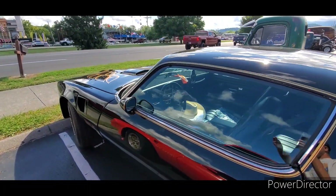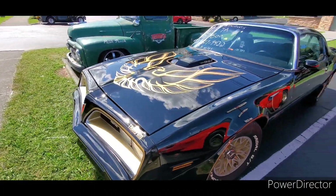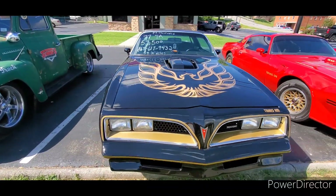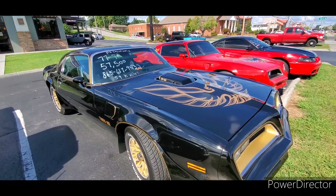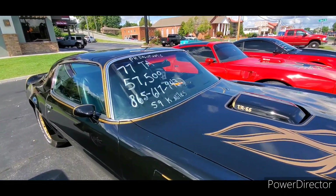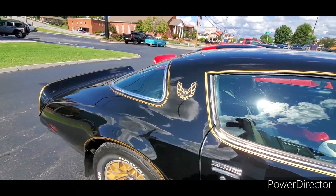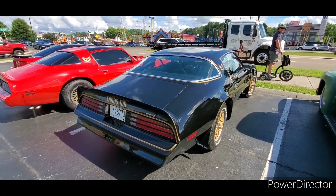Here's the Bandit — the non-T-top version. Still a real nice car. Honestly, without T-tops it's a lot less trouble, but having the T-tops is more authentic to the movie. The T-tops are prone to leak and all that. Real nice car.